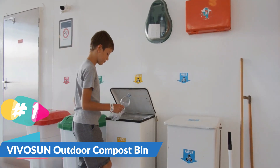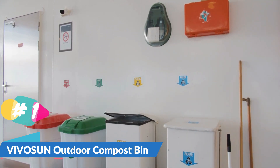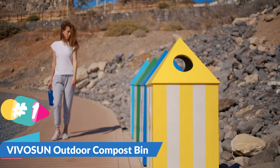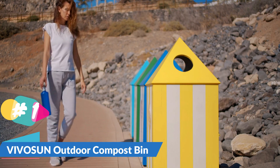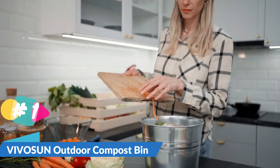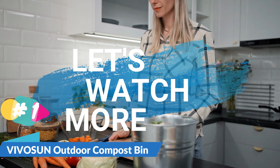Deep fins can better break the clumps, which is conducive to the full fermentation of oxygen. Constructed of premium metal frame and high quality BPA plastic body, this tumbling composter is corrosion-resistant, weathering-resistant, sturdy, and durable for long-lasting service life. The included gloves not only protect your hands from injury but are also waterproof, making them easy to clean, with 4 durable ABS plastic claws for easy digging, planting, and other gardening work. For details, let's watch more.